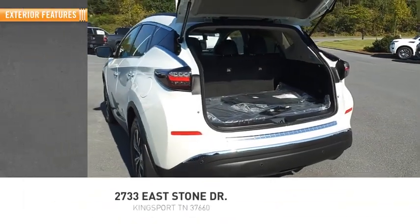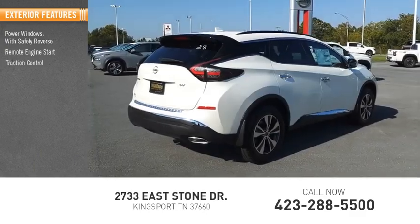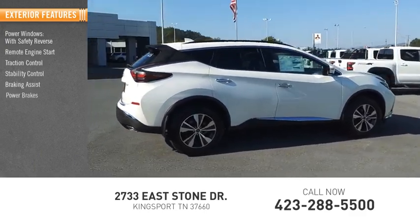Here are some of this vehicle's great options: power windows with safety reverse, remote engine start, traction control, stability control, braking assist, and power brakes.